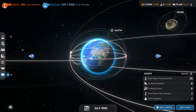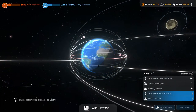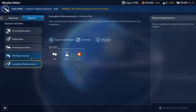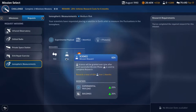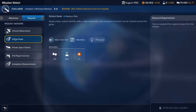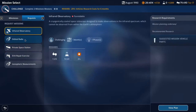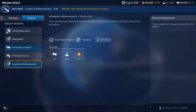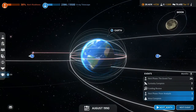Moving on to the next month — we've got a new request mission, the Electronic Sphere Measurements. It's only 604 science for two months, but it's better than nothing. The infrared observation is what we're planning now. Just have to keep moving forward.